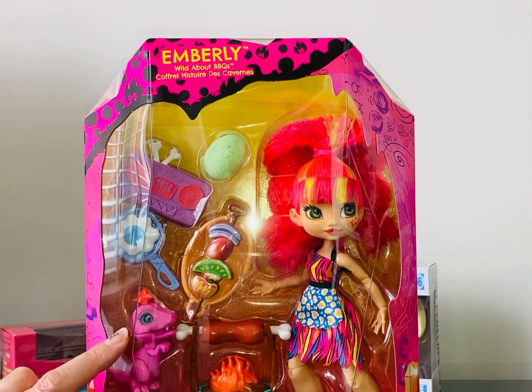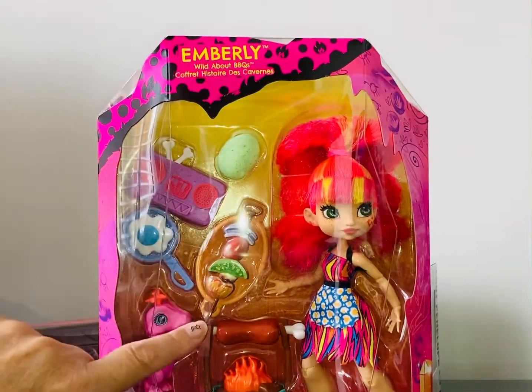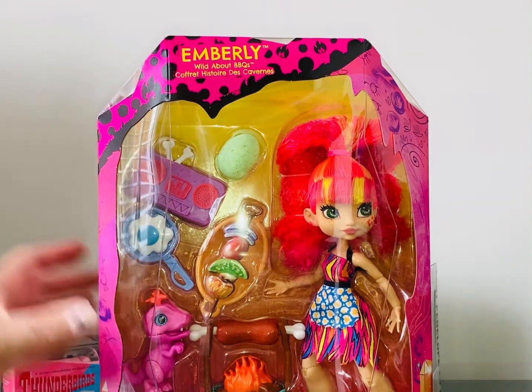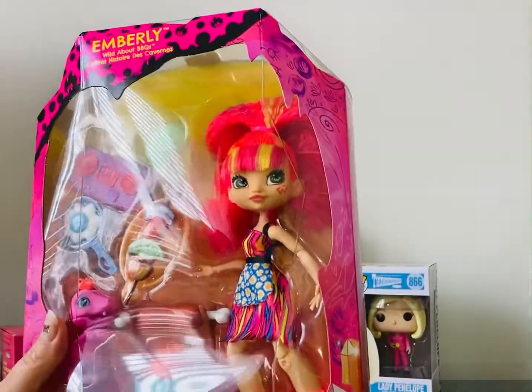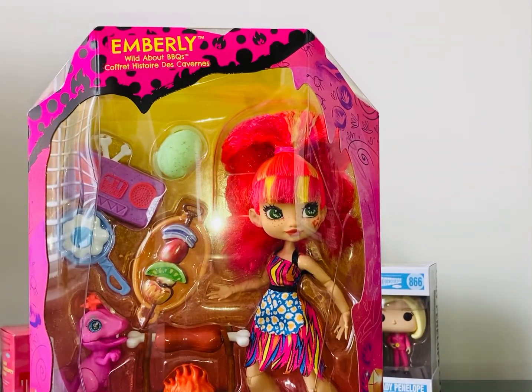She's got a dinosaur, a baby dinosaur, she's got sort of barbecue food and a dinosaur egg. Yeah, I think she's lovely and it was just an absolute bargain to get her.